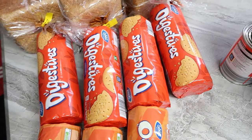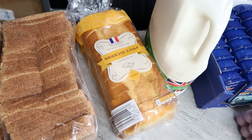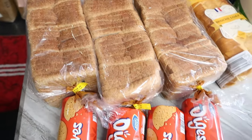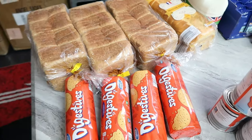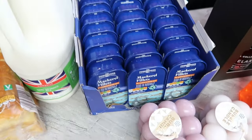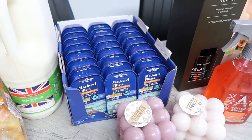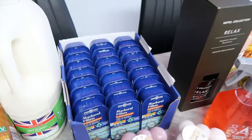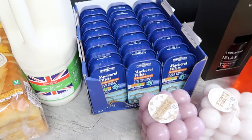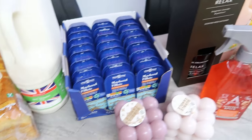I got a brioche loaf for 1.69 and three loaves of bread at 47p each. Then the mackerel in sunflower oil — I got 24 tins. That came to 18.96 pounds and is the most expensive thing I bought today. That's why my total reached 95 pounds 22p. If I hadn't bought the mackerel I would have spent maybe around 70 to 80 pounds.